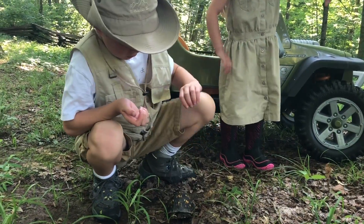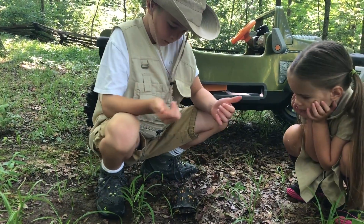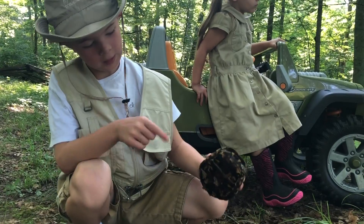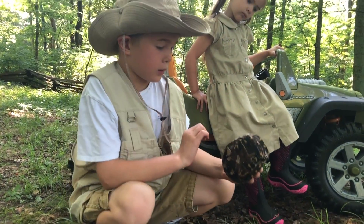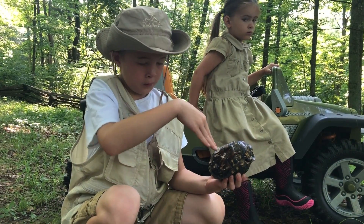When he's scared or frightened, he sucks up in the shell, kind of just like he's doing now, to keep himself protected. It has a flat bottom — that means it's a female. But if it was a male, it'd have a dent in the middle.